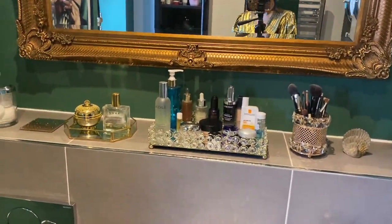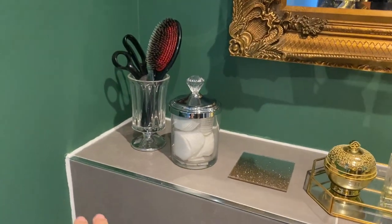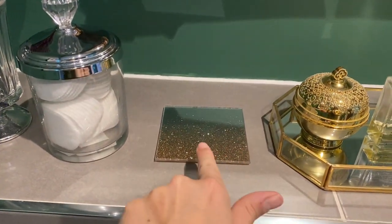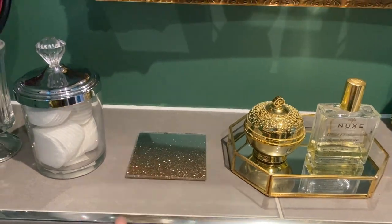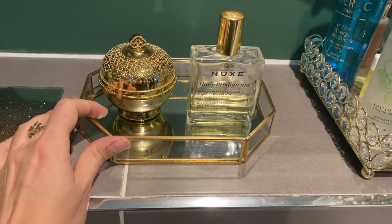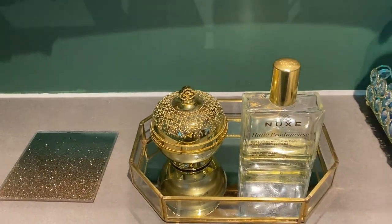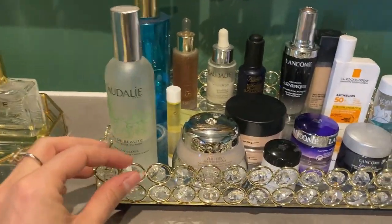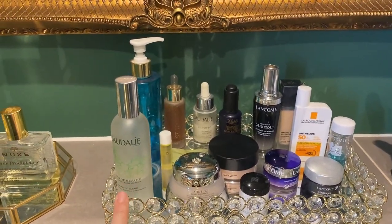On the vanity area I have two holders that I've had for a long time, from House of Fraser, where I display my cotton pads. I have a cute golden sparkly base for my coffee cup. And over here this really pretty golden tray from Range, where I keep some products — all golden to match the theme. Another golden tray from Amazon holds my everyday skincare.